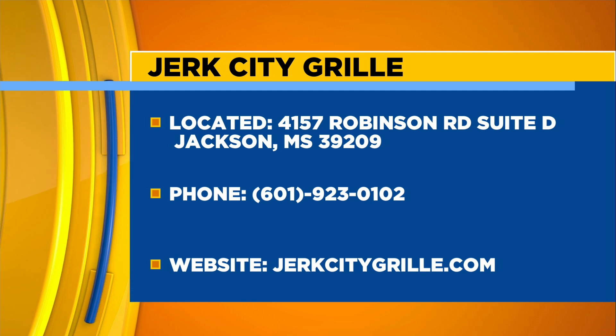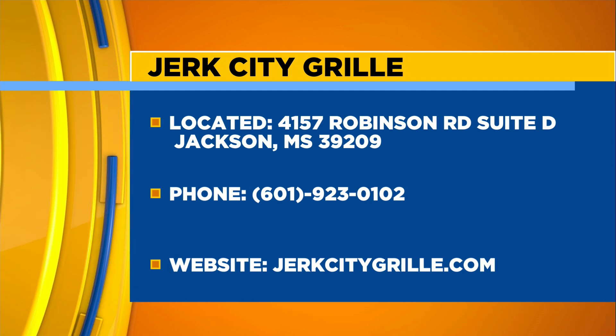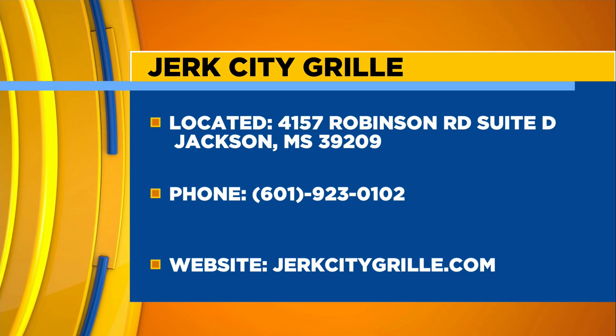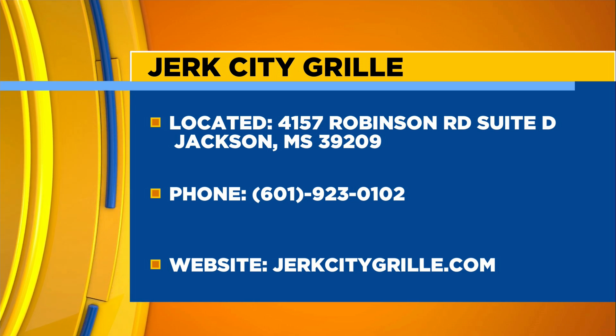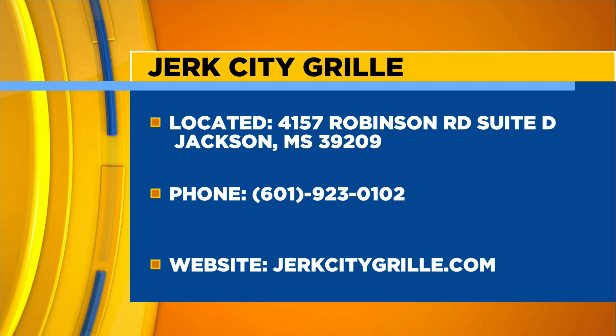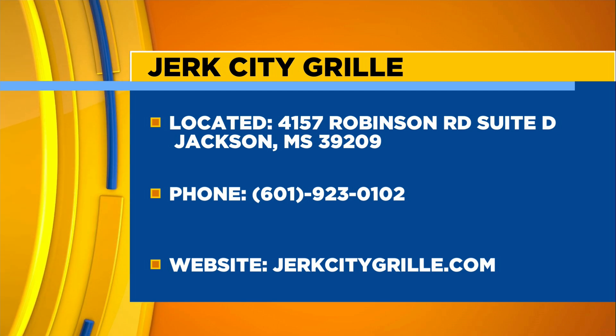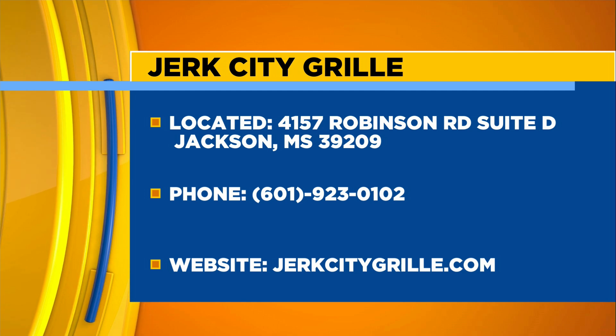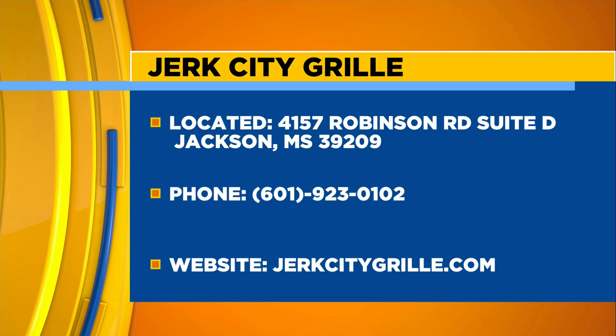Is there a number you prefer for them to call? Well, since we have a couple of locations, please don't ask me to quote the phone number. How do you want them to get in contact with you? You can follow us through our social media — Jerk City Grill LLC on all platforms.